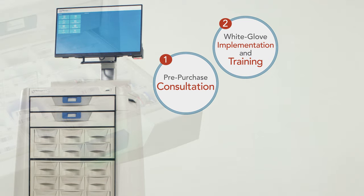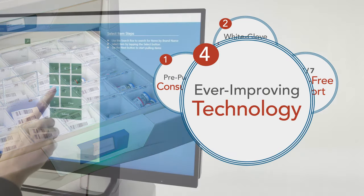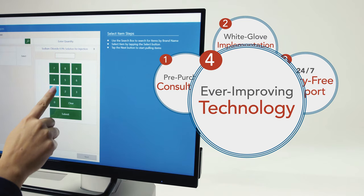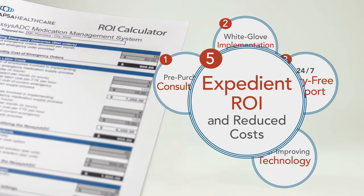If you require support, we're experts at diagnosing and getting you back on track with our 24/7 support. Nexus ADC is ever-evolving — we'll continually innovate with frequent software sprints, featured updates, and hardware additions. Accelerated ROI comes in months, not years.